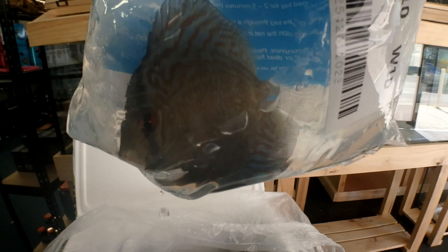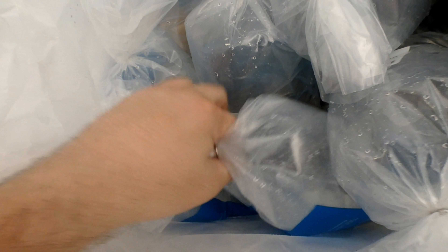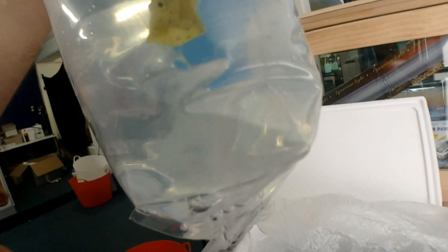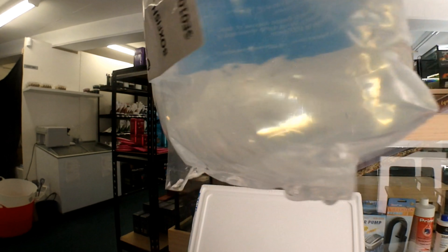Last box — box number four of this order. I'm guessing it's going to be a lot more discus. We have Japanese blue endlers — pass them off. More discus, more discus. Nice discus, another nice discus. Might be discus, like that discus.